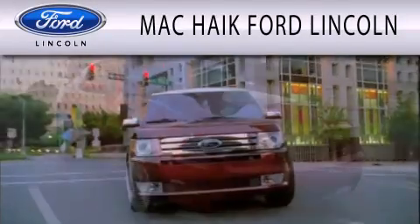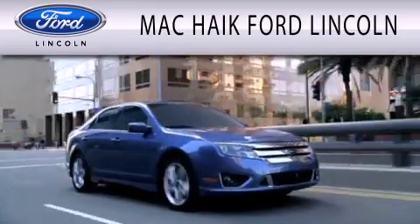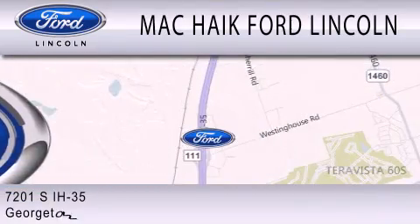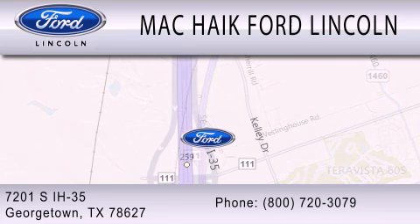Mackhike Ford Lincoln is dedicated to doing everything possible to ensure that the experience you have selecting your next vehicle is as pleasant as possible. We're located at 7201 South Interstate Highway 35 in Georgetown.